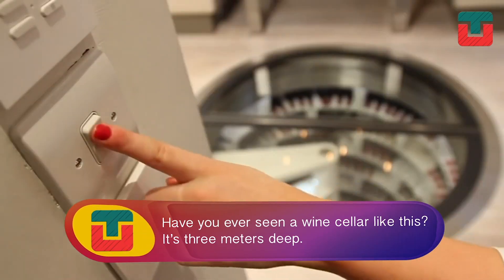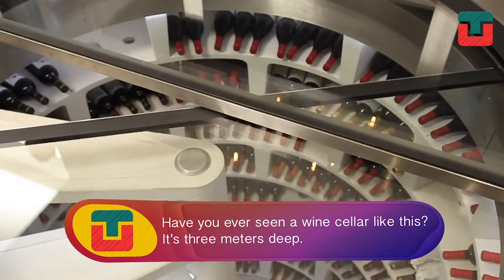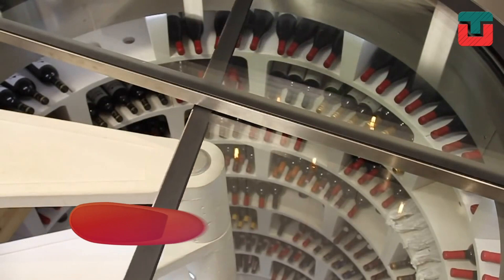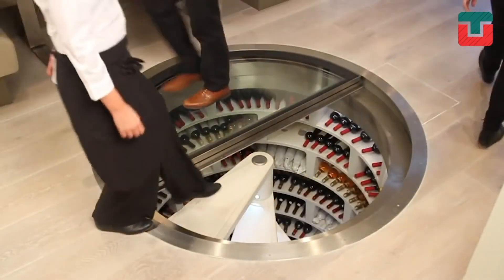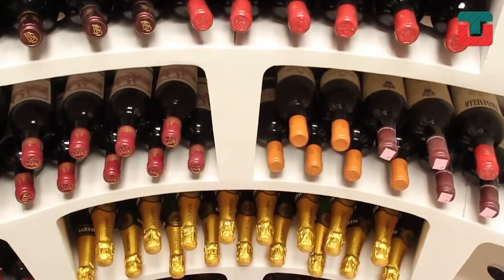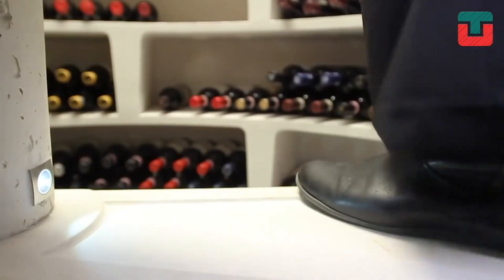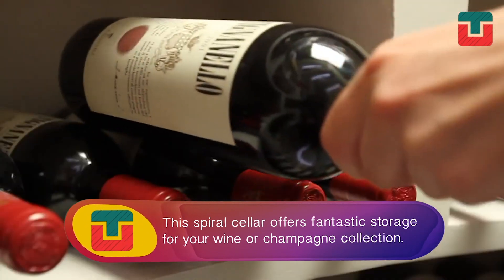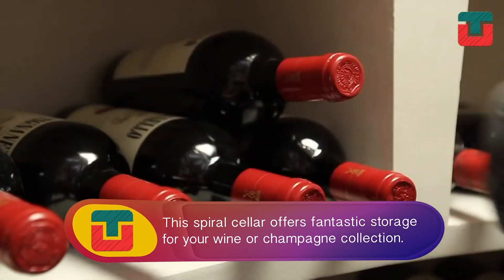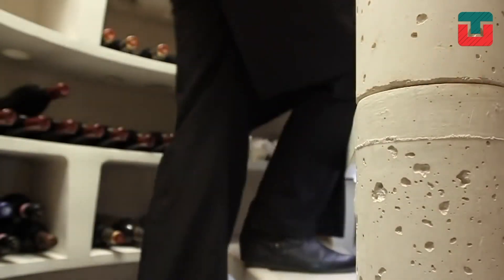Have you ever seen a wine cellar like this? Probably not. Strategically located under the floor of this restaurant, this Spiro cellar is three meters deep. In addition to its spectacular appearance and design, the Spiro cellar offers fantastic storage for your wine or champagne collection.